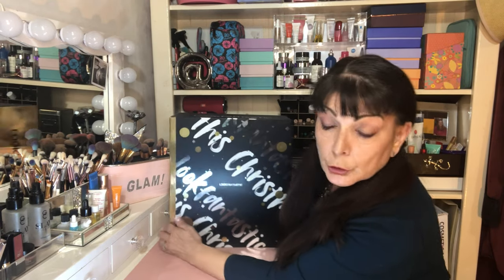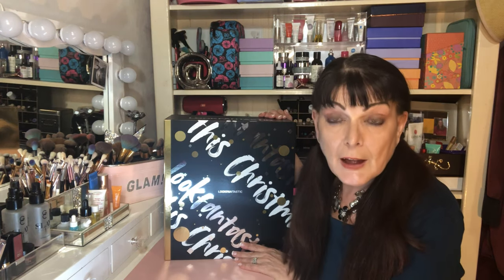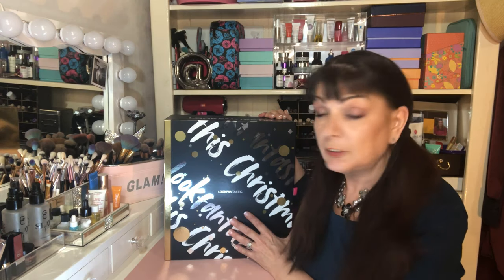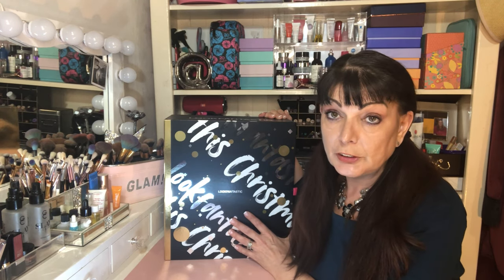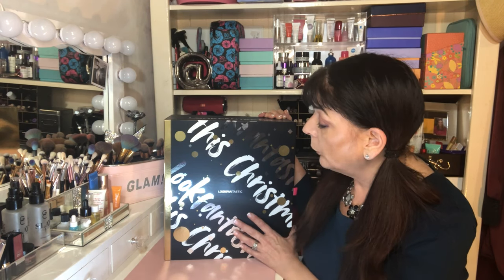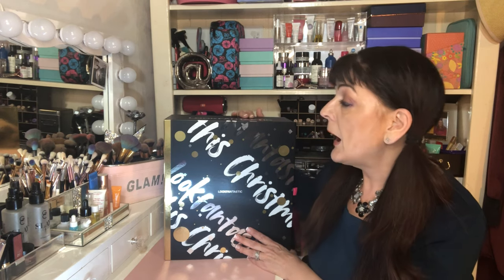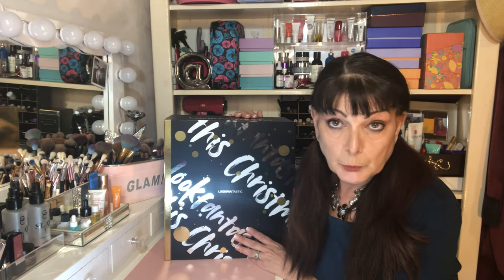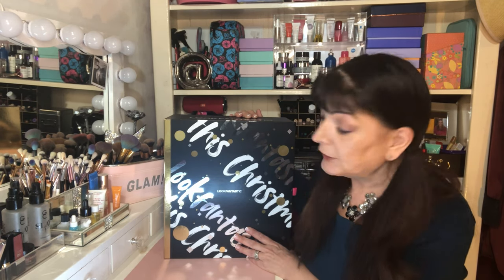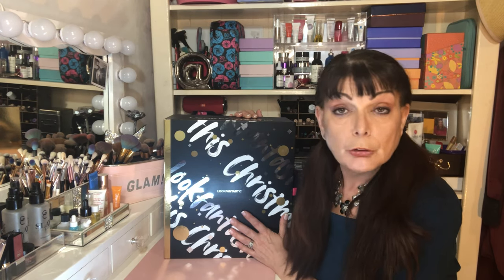Look Fantastic is a company based in the UK. They have monthly subscription boxes, which I subscribe to. They bring out an Advent calendar every year, and for the past five years it's sold out. I ordered this early September in the pre-ordering and I only just got it yesterday, so I'm a little behind the party unboxing this — obviously everyone in the UK got theirs earlier. It's the holy grail of Advent calendars for me because not many of them post to Australia.